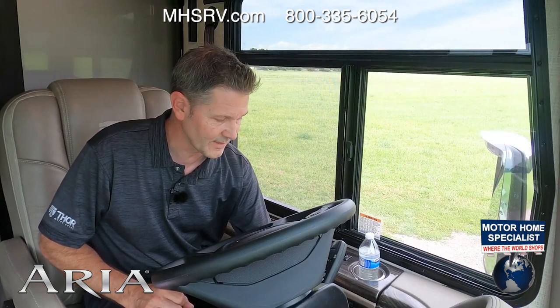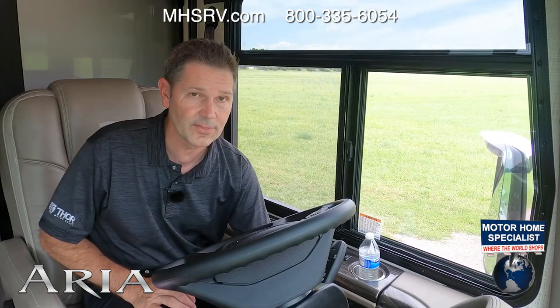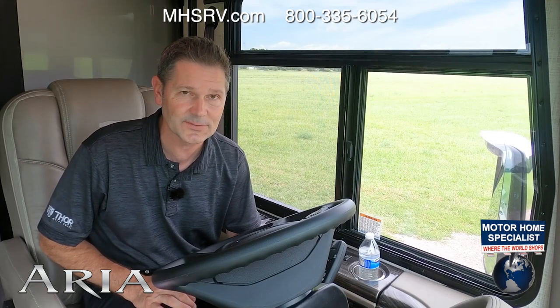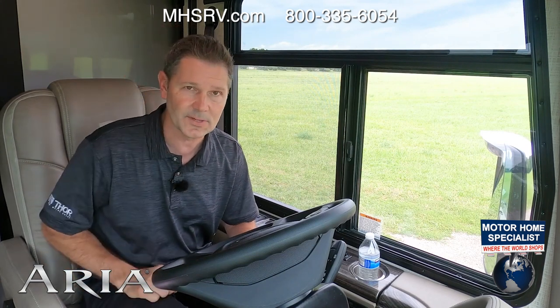The last thing I want to show you before we hit the road is your auto locks. Once you turn your Aria on, you can hear the doors automatically lock for you so you are safe and secure. Go ahead, adjust your seat, buckle up, and let's hit the road.